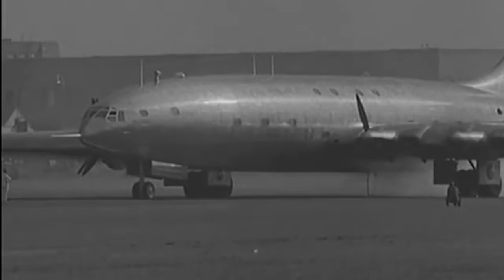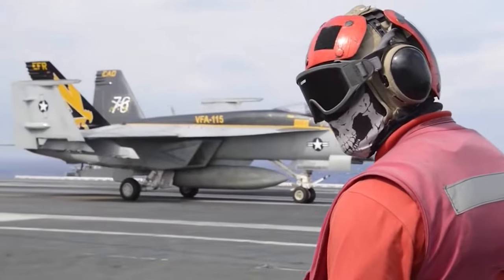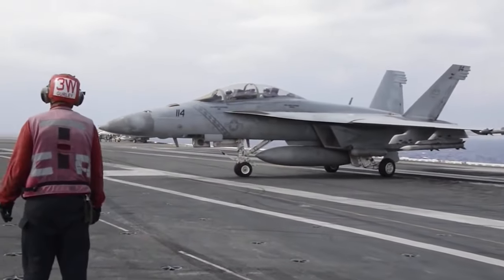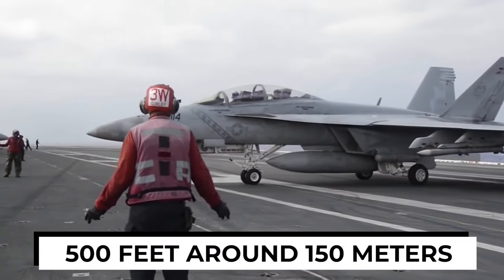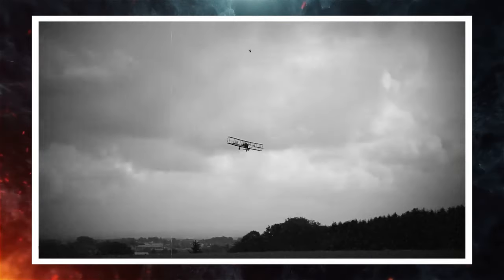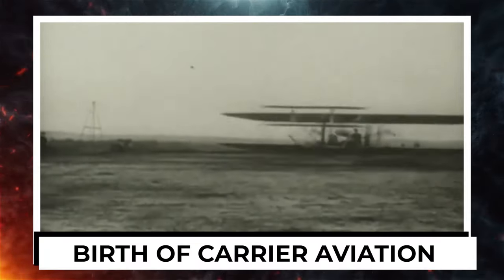Exactly 111 years ago, carrier aviation was born from an experiment that would eventually evolve into one of the most important aspects of modern warfare. Landing on a flight deck is undoubtedly one of the most difficult things a pilot will ever do. The flight deck only has about 500 feet, around 150 meters, of runway space for landing planes, which isn't nearly enough for heavy, high-speed jets. In 1910, Eugene Burton flew a Curtis Pusher biplane off the deck of the USS Birmingham, marking the first time the Navy had launched a plane from a warship, only seven years after the Wright brothers' first flights. This moment can be considered the birth of carrier aviation.